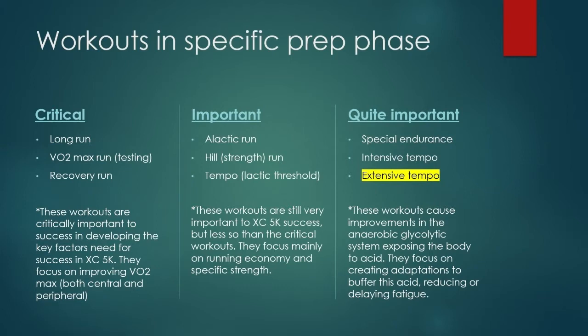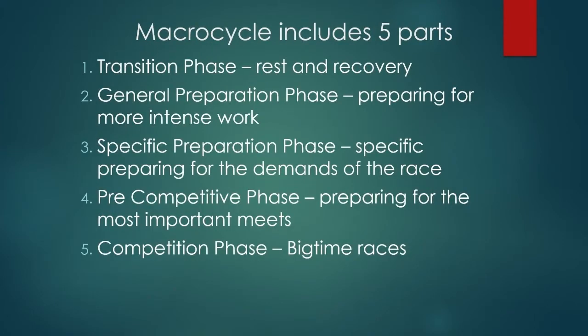They focus on creating adaptations to buffer this acid, reducing or delaying fatigue. The critical ones focus on VO2 max. The important ones focus on running economy and specific strength. These new ones we're adding are creating adaptations so your body can buffer the acid that comes with the anaerobic glycolytic system being increased in importance — more importantly, in the race we're dealing with. The reason you want to do that is to reduce or delay fatigue — really delay it — because this is eventually what is going to stop them in the cross country 5K.